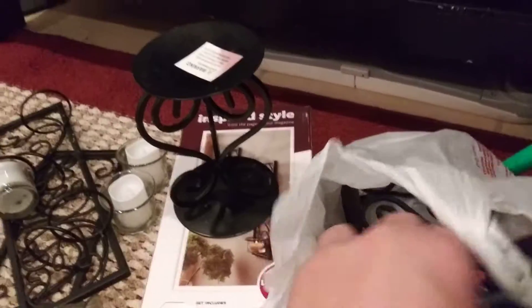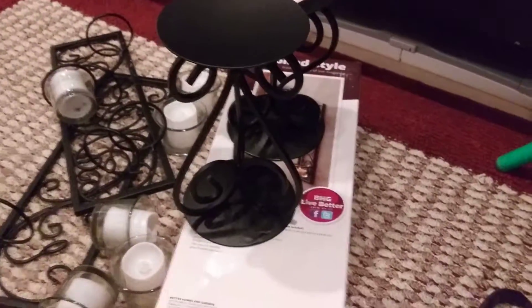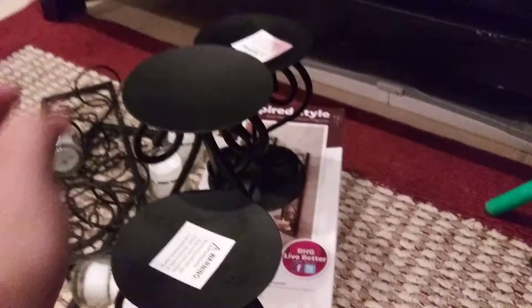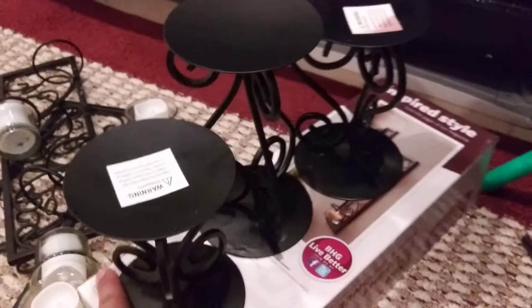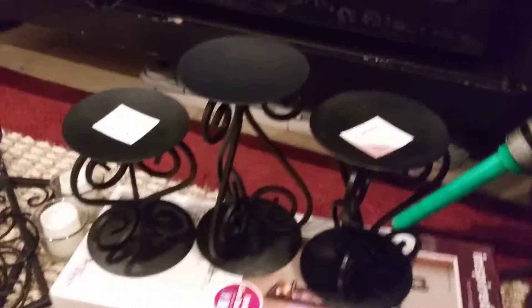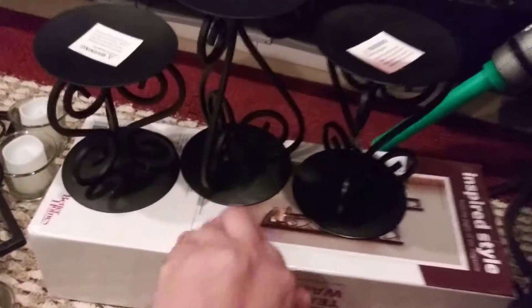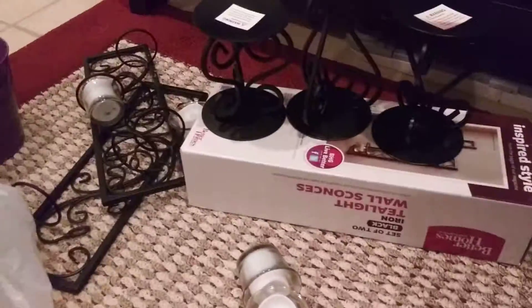At that same garage sale, we ended up finding these candle holders, and these look like they're brand new. These ended up being two dollars each, which was not bad. I want to go ahead and put these on either our shelf or our new living room table with some candles. That ended up costing us eight dollars at one garage sale. All these candles go with that.